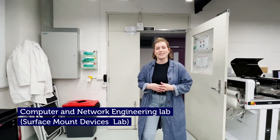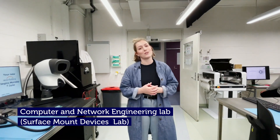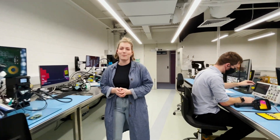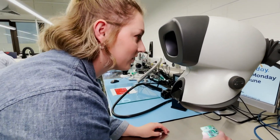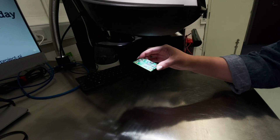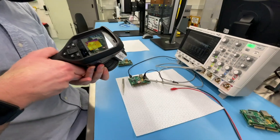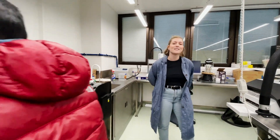The surface mount devices laboratory is a new facility in the school of engineering. Here students can produce functional electronic prototypes to really bring their designs to life. It's got some pretty cool equipment including a thermal imaging camera, 3D microscope, as well as plenty of testing equipment and assembly workspaces.